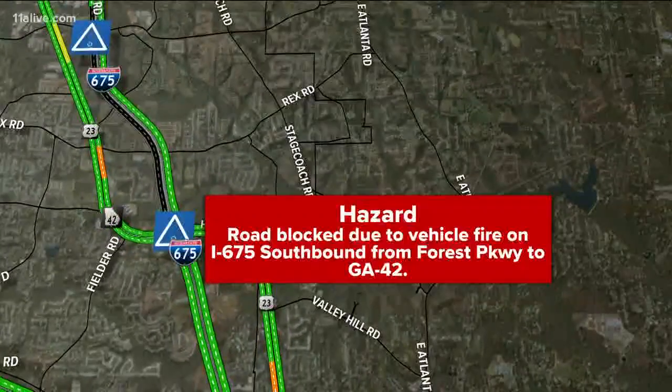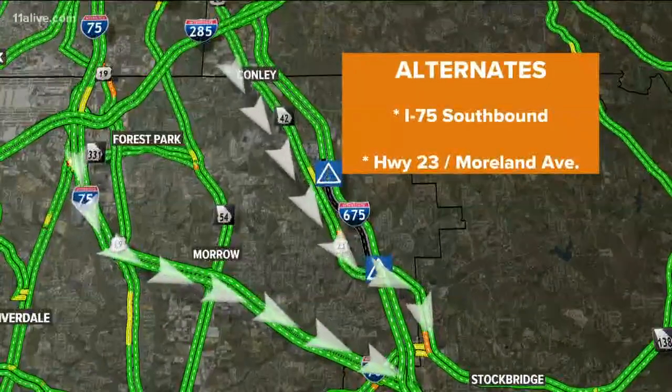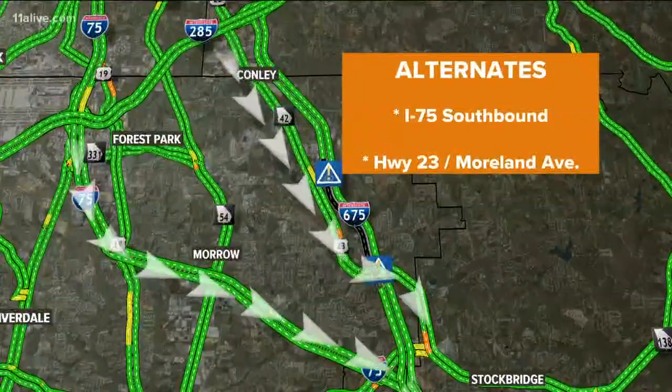Again, 675 southbound, this is just before Highway 42. You can use Highway 42 as an alternate and reenter 675, or just stick with 75.